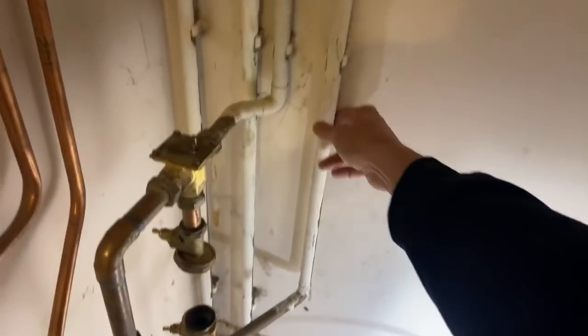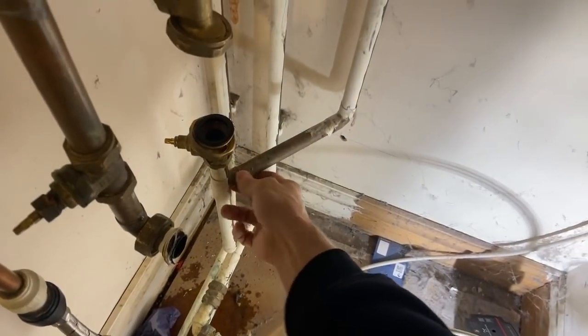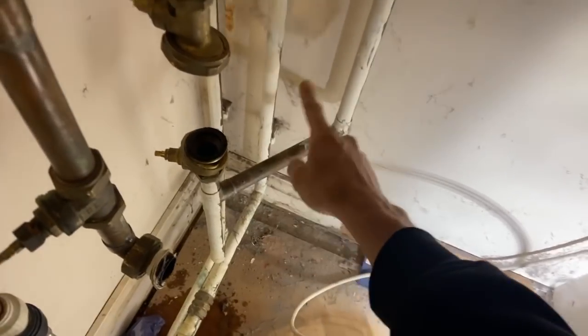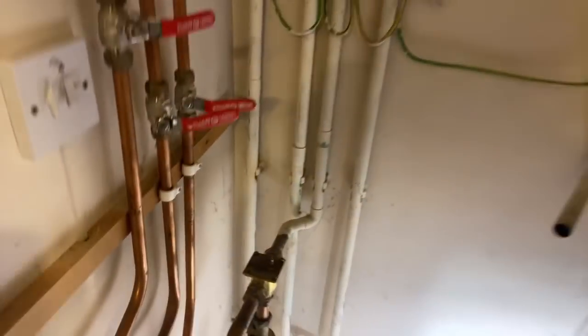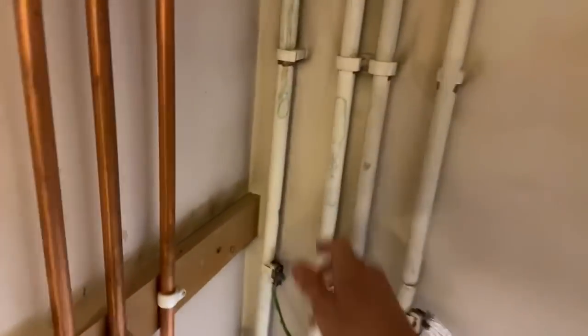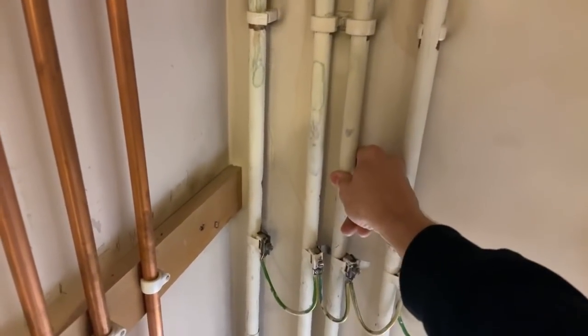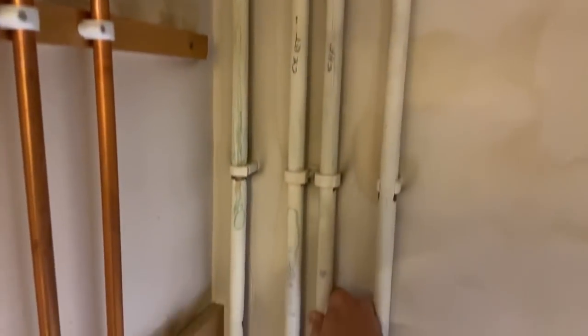That's the flow to the radiators. And then this one here that tees in is the combined cold feed and vent, so the heating system is filled and vents to atmosphere through that pipe. We're going to reuse the flow from the boiler, the return to the boiler, and the central heating flow - they're all going to be reused.